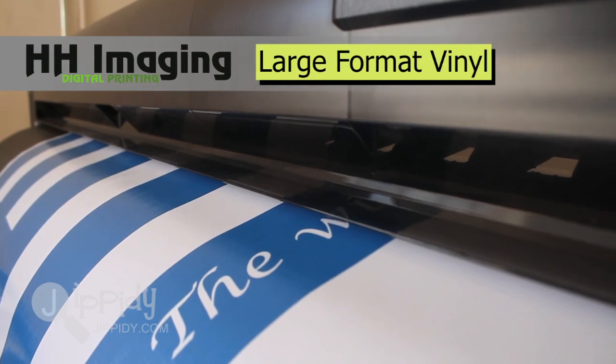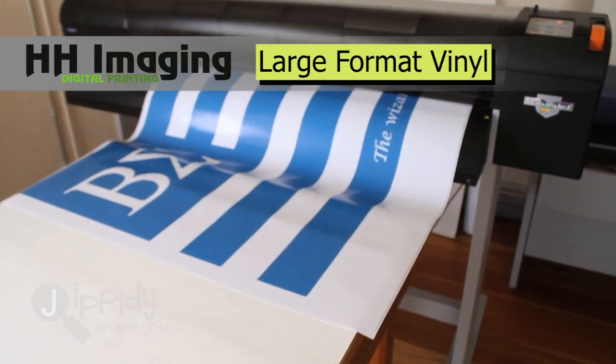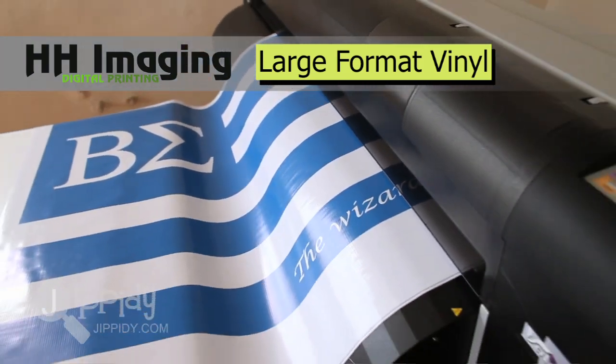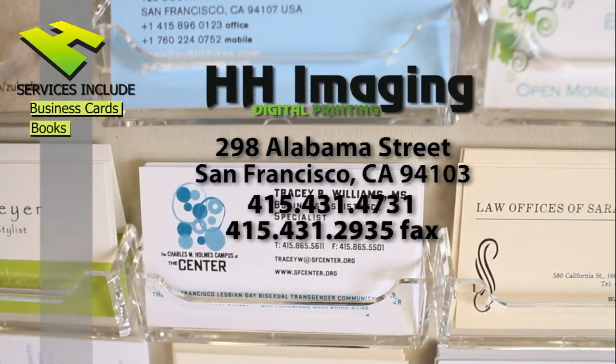We do large format vinyl printing. These signs are rated for up to three years of outdoor life. We took the fancy cover on the fancy press and incorporated it with a cheaper method for the guts, and we were able to save them a lot of money.